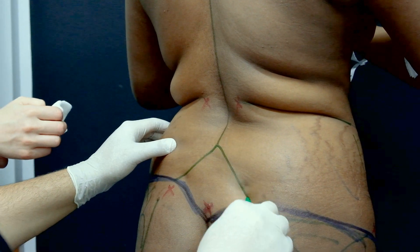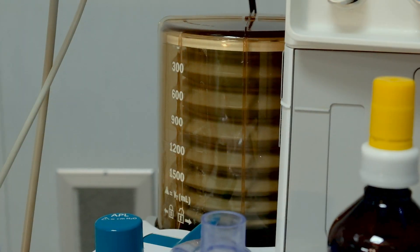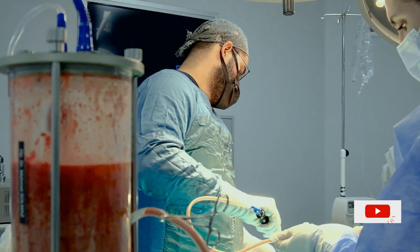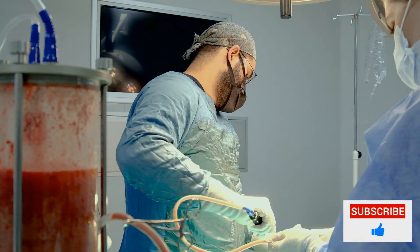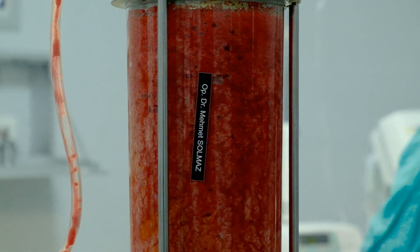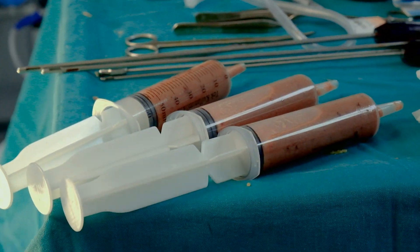In this operation, the type of intervention is determined by considering factors such as personal desire and body structure. In general, procedures are done to have a round appearance when viewed from the side, to increase the height of the hip, and to increase the width of the hip.